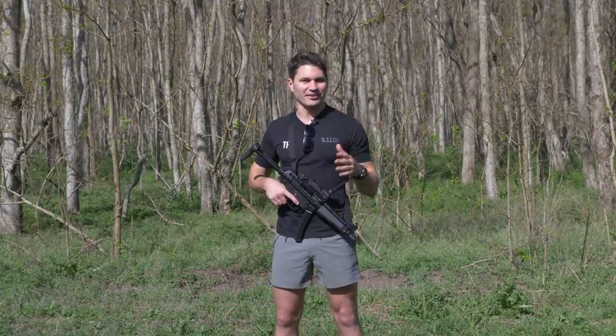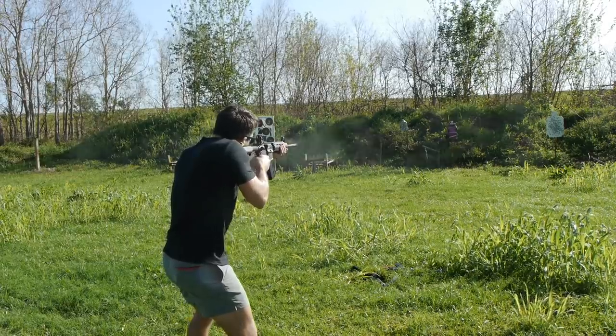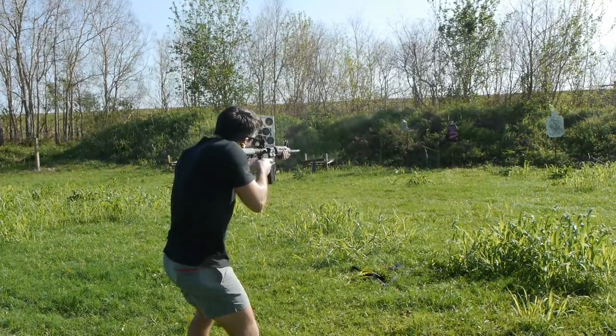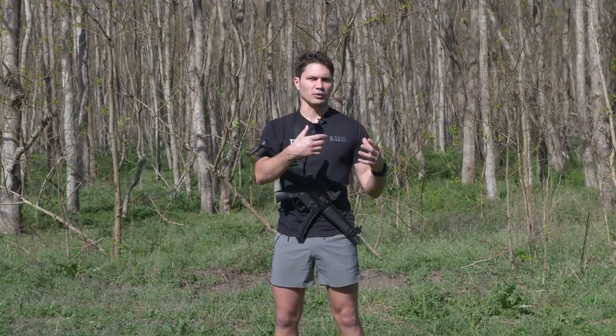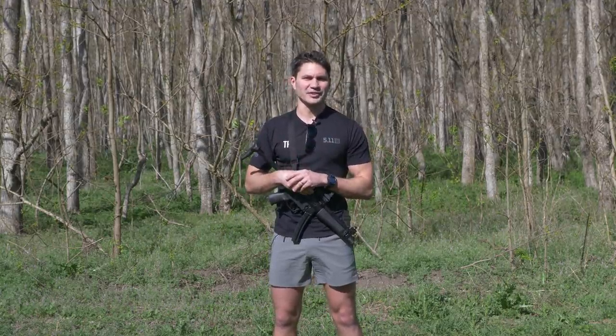I saw this video and I thought it was really interesting, and I said, why don't I go out, verify the results, do the same thing myself, and throw in some different types of ammunition into the mix, some different carbines, some different calibers, and see if everything holds up. So I'm really excited to do that today.